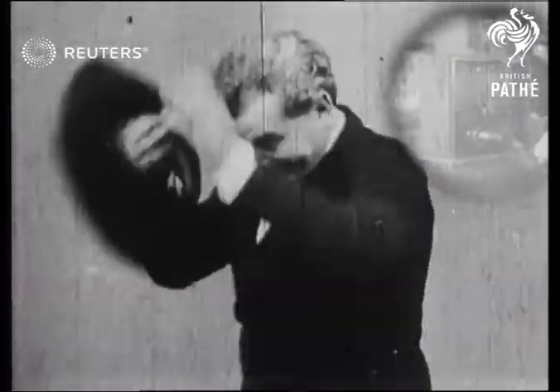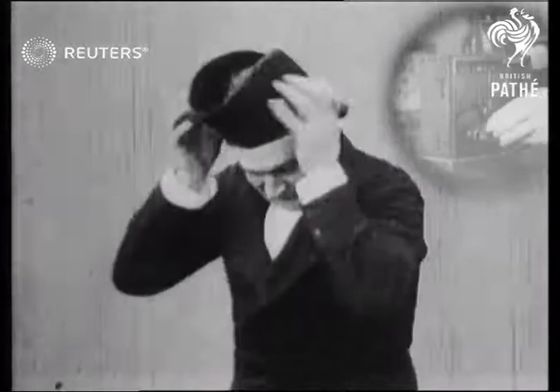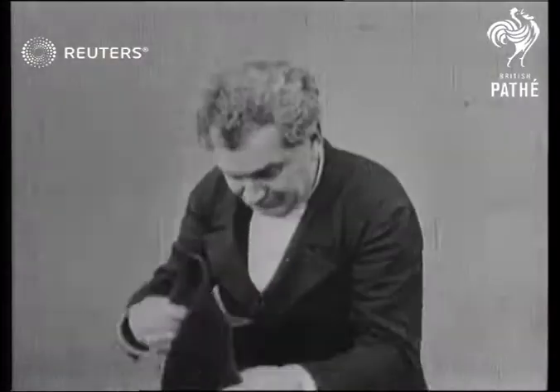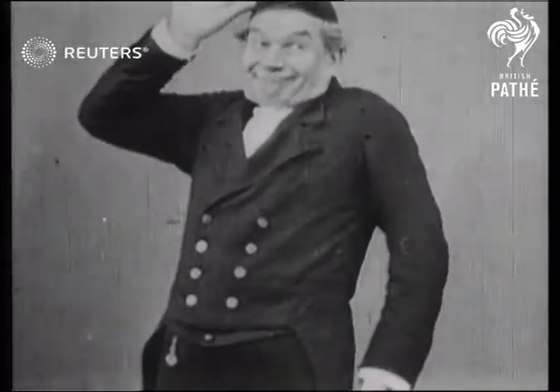However, it showed this film — the first ever to be exhibited to the public. It was called the hat trick, and it still looks a good trick to me. Here we go.